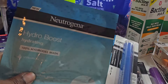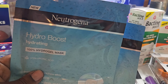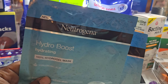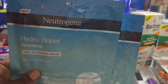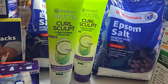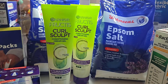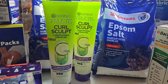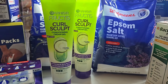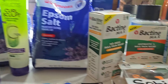Next, we have Neutrogena face masks — also buy one get one fifty percent off. One was $4.79, the other was $2.39, totaling $7.18. Then we have the Garnier Fructis Curl Scoop — two for eight, just like the other Garnier products. I clipped my three dollar digital, the total was five, and I got back a three dollar register reward. So the final cost on these is two dollars, or a dollar each.